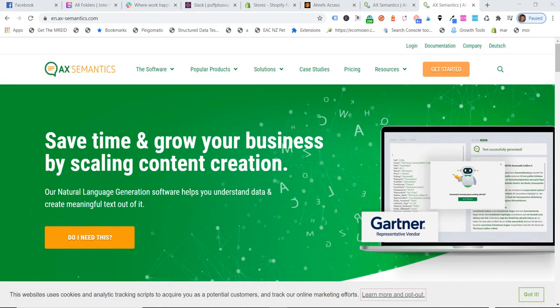Hey guys, Jonny here from EcomX SEO — Content Creation Automation for Ecom and Shopify stores. Just quickly, if you haven't subscribed to our YouTube channel yet, make sure you hit the subscribe button below. Head on over to our free private Facebook group where there's plenty of great discussion going on about Shopify SEO. Links in the description.